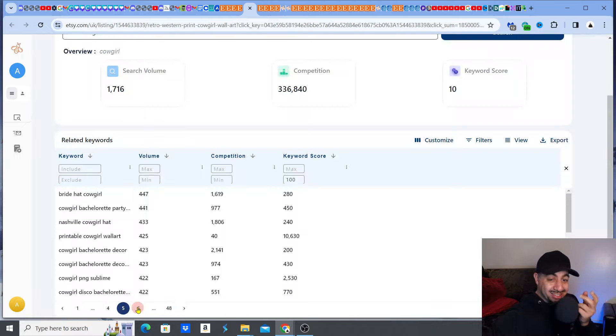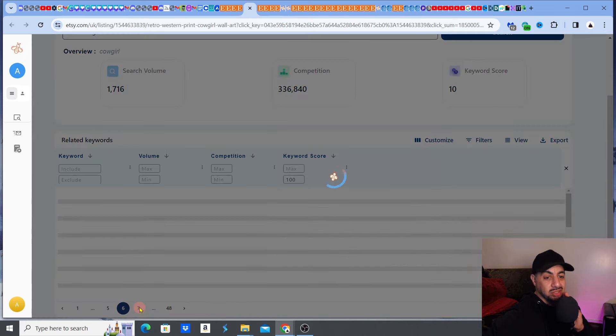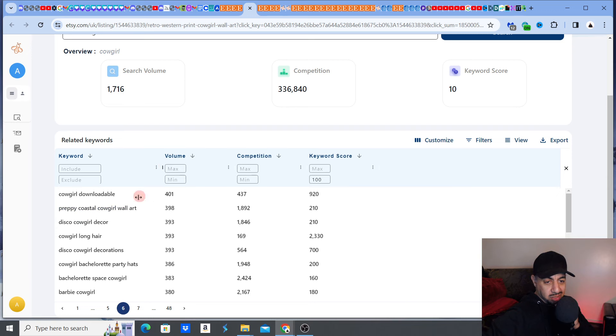I'm finding some amazing nuggets here. 'Cowgirl blue wall art' has a fantastic keyword score — a volume of 497 searches with competition of only 4,173 and a massive score of 120. 'Disco cowgirl space' is also good. Then there's 'printable cowgirl wall art,' 'Nashville cowgirl hat,' 'cowgirl bachelorette party decor,' and 'cowgirl PNG.' The cowgirl niche is definitely worth getting into — and this was all found purely because Etsy told me it was trending. Look at 'preppy coastal cowgirl wall art' too — absolutely massive keyword scores.